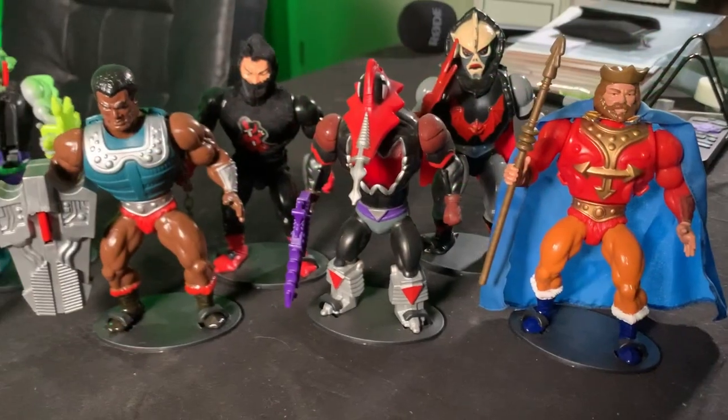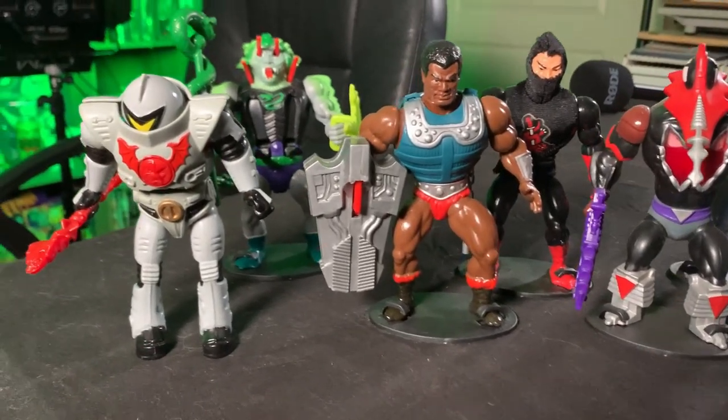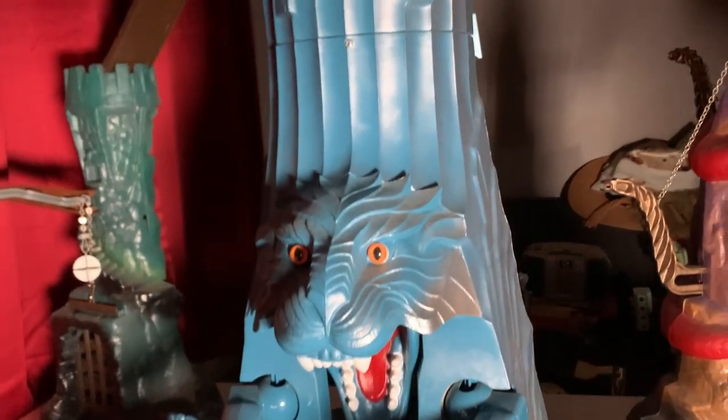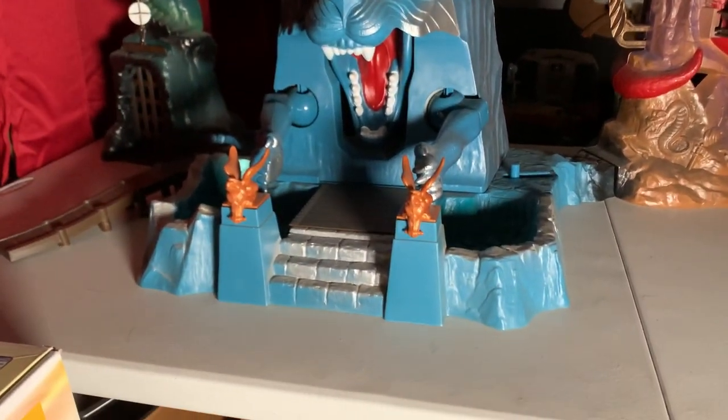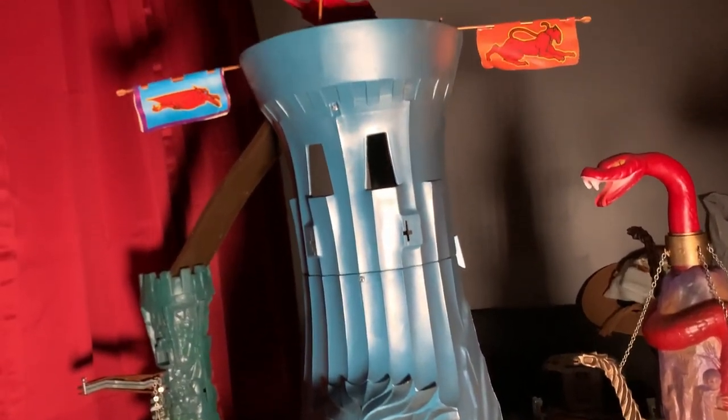Did I mention I also bought a toy collection? I know this is a comic channel so I'll keep it brief, but here are some of the highlights. Mostly composed of Masters of the Universe figures, several great figures were not only in the collection but were also complete. Notable figures included Mosquitor, King Randor, Clamp Champ, a Horde Trooper, and Snakeface. But the real bell of the ball is the nearly complete Eternia playset — in fact, the Eternia was never even assembled by the original owner. I put it together for the very first time in my basement after I brought it home.